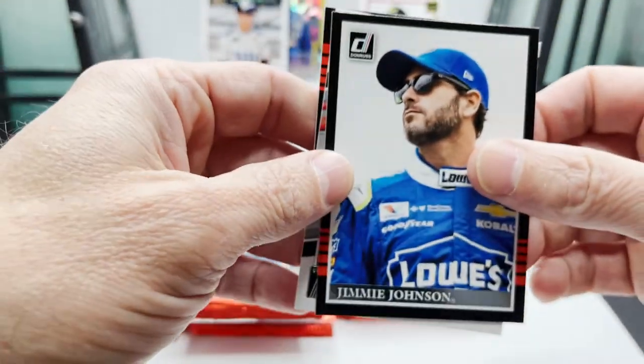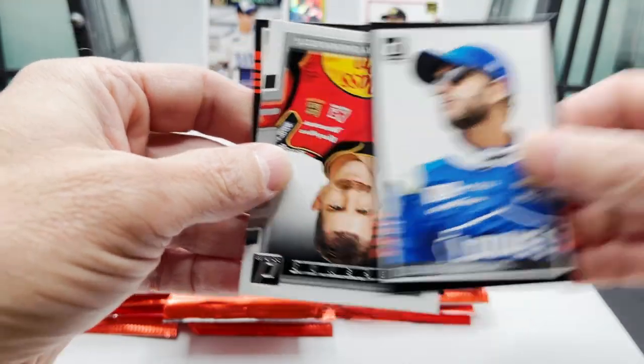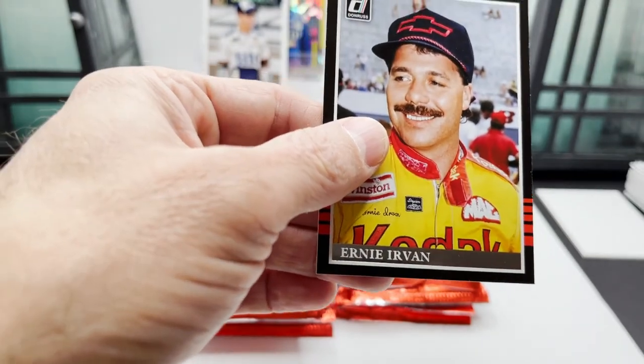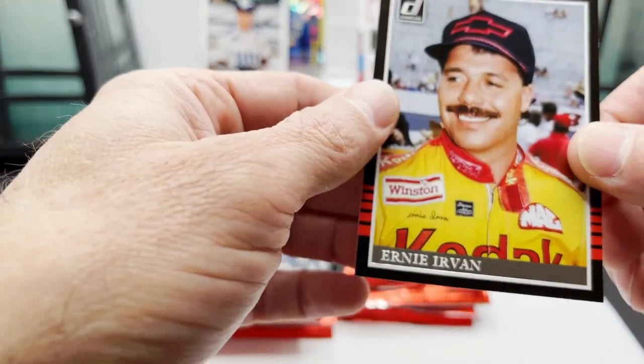I like Interstate Batteries — I got one of those for my car recently. Jimmy Johnson, Kerry Earnhardt, Ernie Irvin.